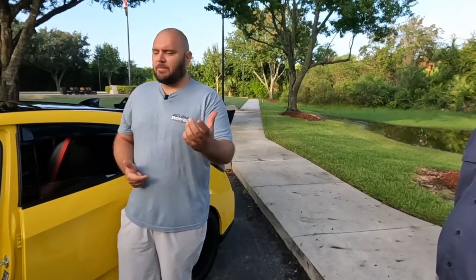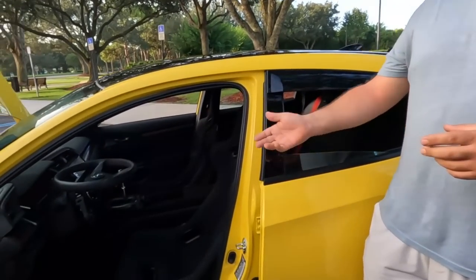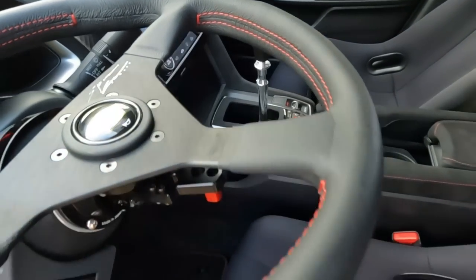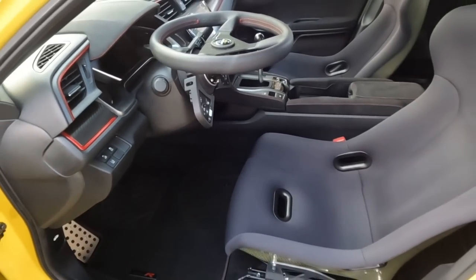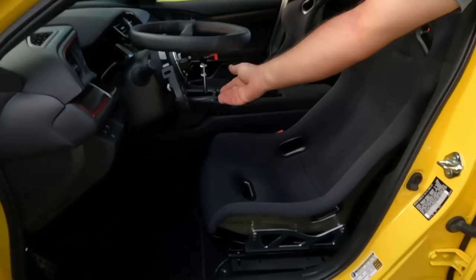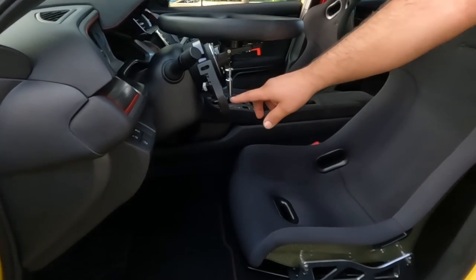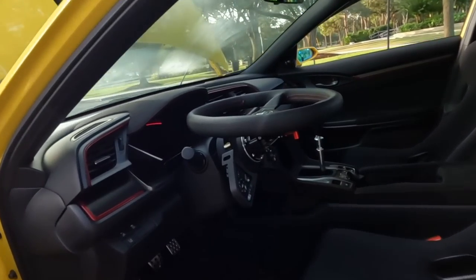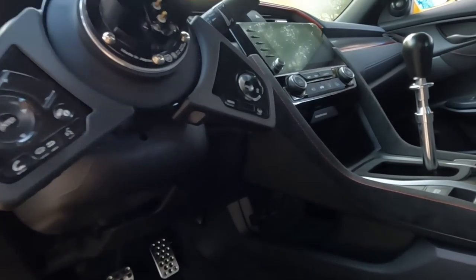Moving to the interior, there are some really special parts. First is the steering wheel setup - it has the same Ichishima-san signature as the valve cover. It uses the Works Bell Rapid flip-up model, and there's also a Works Bell kit that retains all factory controls including volume, cruise control, and cluster settings, so nothing is compromised with the aftermarket wheel swap.